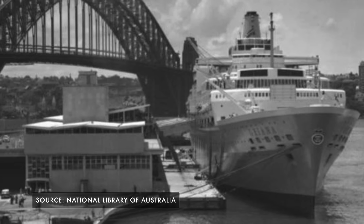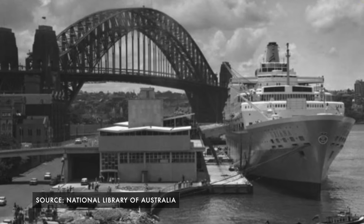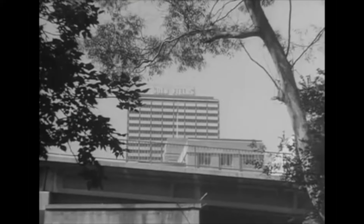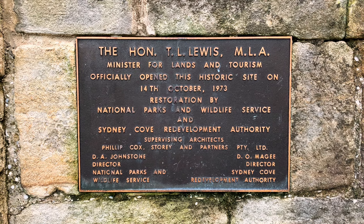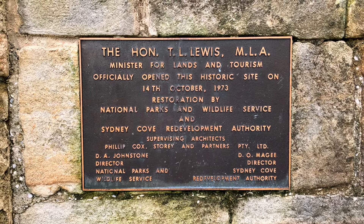In the 1960s, the overseas passenger terminal was built on the land to cater to cruise ships docking in Sydney. By that point, Cadman's Cottage was empty and falling into disrepair. In the mid-1970s it was transferred to the National Parks and Wildlife Service, which began fixing it up — though this restoration work wasn't very well documented, so it's hard to know exactly what was changed. The NPWS used Cadman's Cottage as a shop for a while, but now it's empty and just a heritage site.